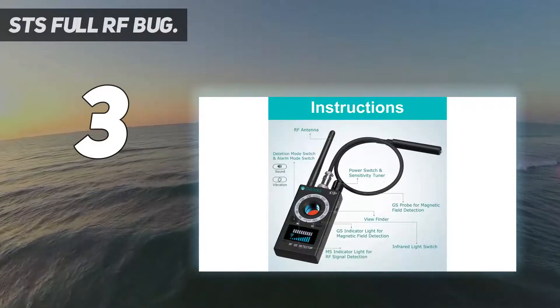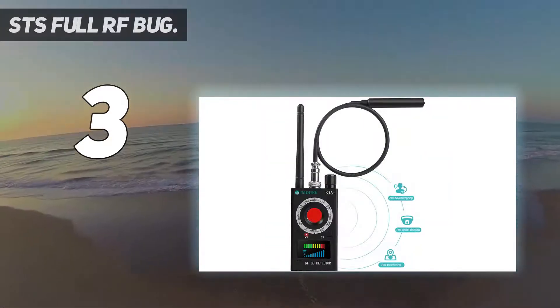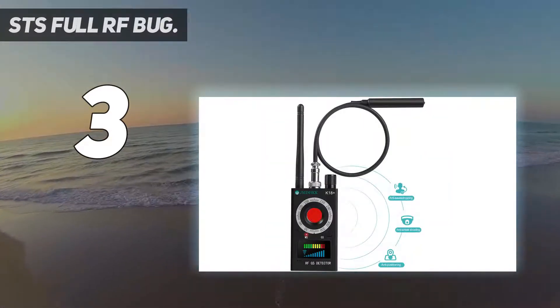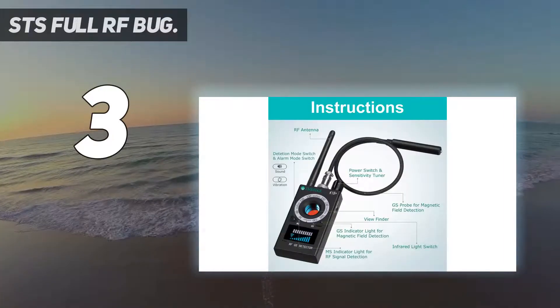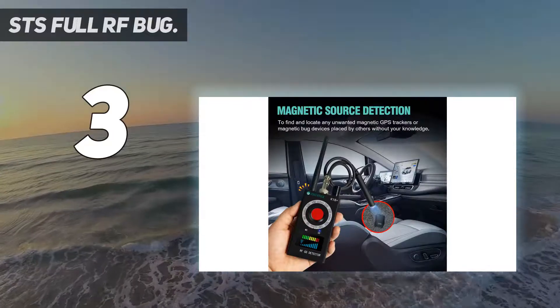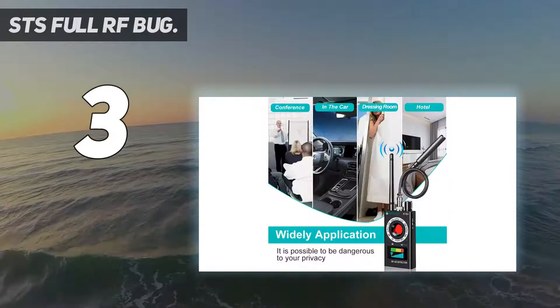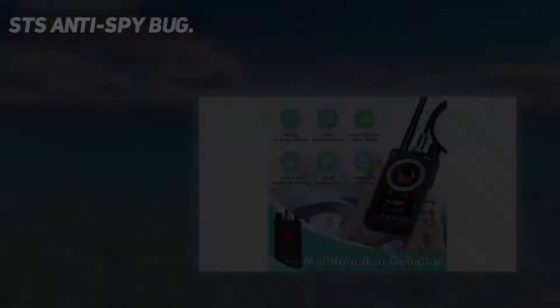Despite the many functionalities, using the device is still quite easy since the switches and buttons are aptly labeled. The entire unit has an intuitive design which most people understand well. If you have a hard time using it, the package comes with a detailed user manual that guides you through the many functions.